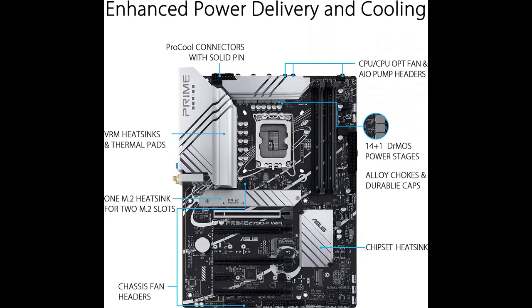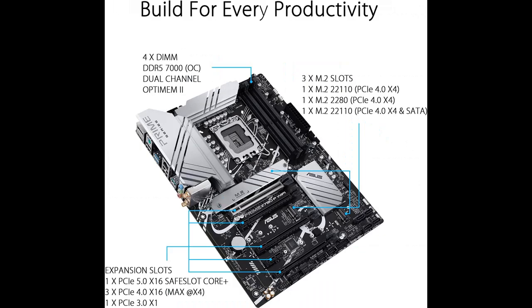It features an Intel LGA1700 socket, ready for 12th and 13th generation Intel Core processors, with support for PCIe 5.0 and DDR5, and is out-of-box Windows 11 ready.